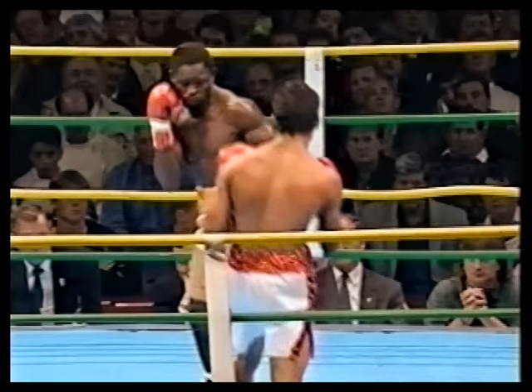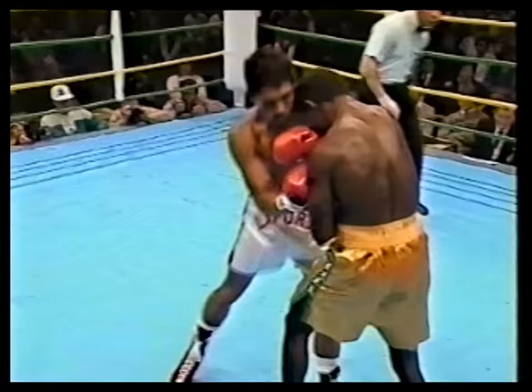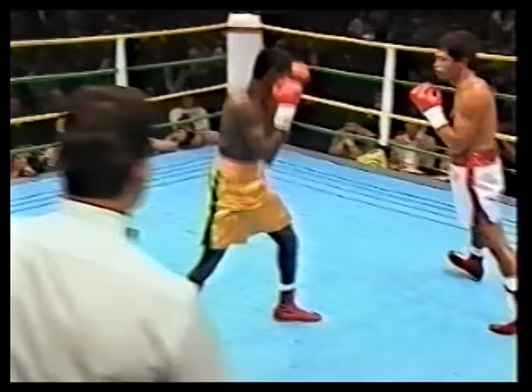Azuma Nelson in the ring. Laporte once scored a one-punch knockout over Rocky Lockridge, the man who knocked out Barry Michael for the World Junior Lightweight title, the IBF version. So Azuma Nelson has seen that fight and he's very, very aware of the danger that Juan Laporte carries in both hands.